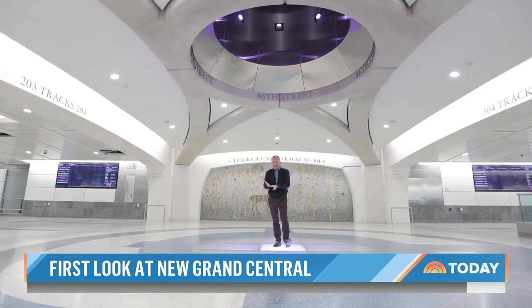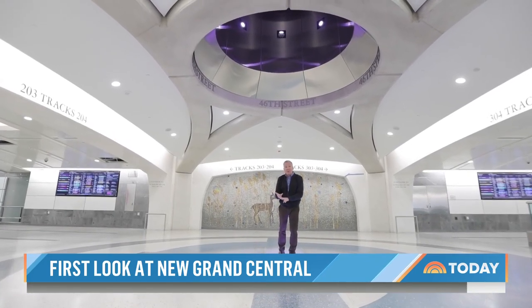What a difference 100 years makes. The new Grand Central Madison: eight blocks long, 13 miles of new tunnels, 40 miles of new track, and the biggest mass transit project in America.